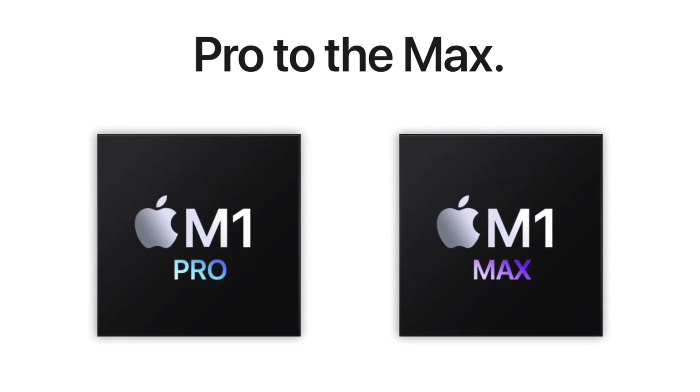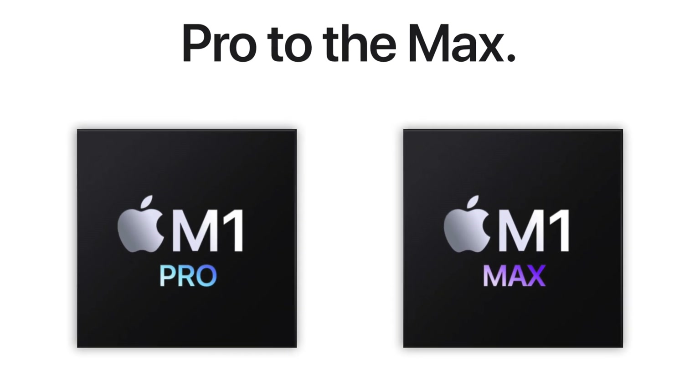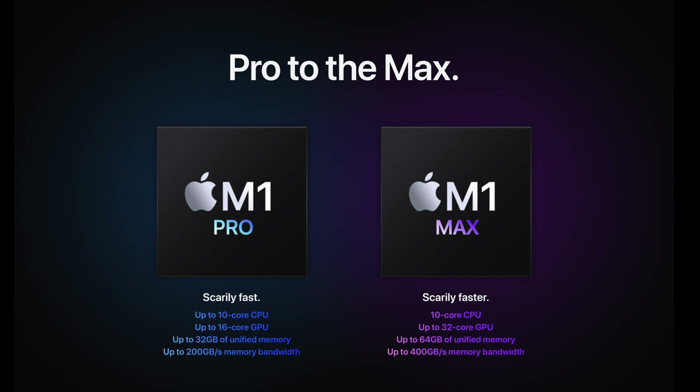The chip options are the M1 Pro and the M1 Max, with some significant differences that could be a deal-breaker. The M1 Pro has 200GB/s memory bandwidth and is configurable up to 32GB of unified memory. The M1 Max has 400GB/s memory bandwidth and is configurable up to 64GB of unified memory.